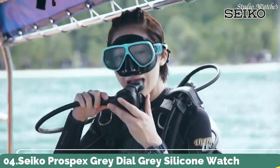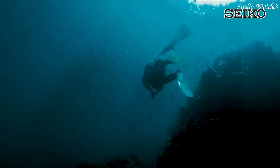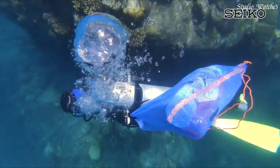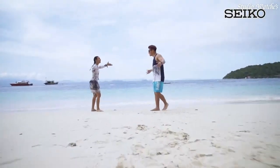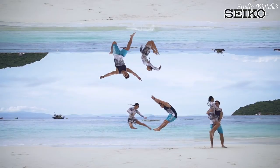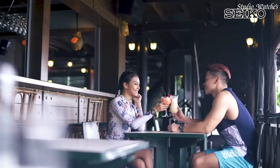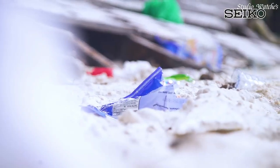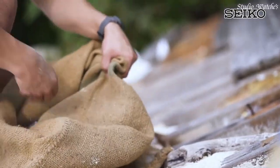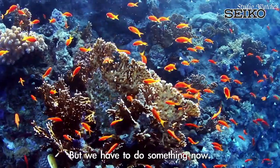Number 4. Seiko Prospex gray dial, gray silicone watch. Gray-plated stainless steel case with a gray silicone strap. Unidirectional rotating gray-plated bezel. Gray dial with luminous silver-toned hands and dot hour markers. Dial type: analog. Luminescent hands and markers. Eco-drive movement. Scratch-resistant hardlex crystal. Case size: 46.2mm. Case thickness: 12.7mm. Bandwidth: 22mm.